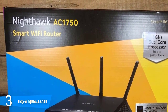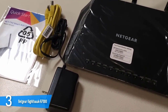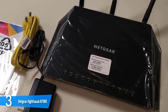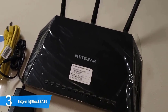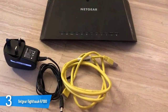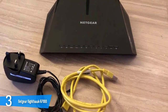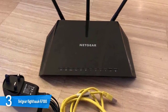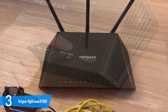The NETGEAR R7000P Nighthawk is shaped like a wedge, with interesting lines and angles displaying a futuristic look. It measures 1.9 x 11.2 x 7.2 inches, with three removable and adjustable antennas on the rear. The device is designed to be set up horizontally, however it can be mounted on the wall thanks to its wall-mount ports. On the rear, you'll find the connectivity ports consisting of 4 Gigabit LAN ports, a WAN port, a USB 2.0 port, and on the front, a USB 3.0 port, with all LED indicators corresponding to functions.